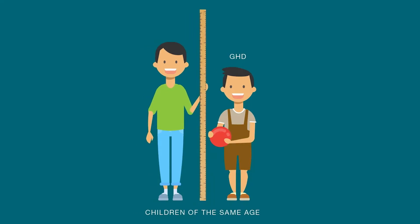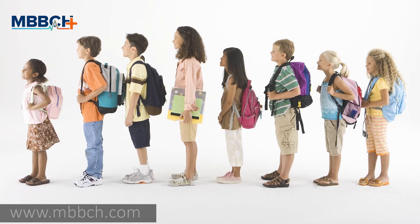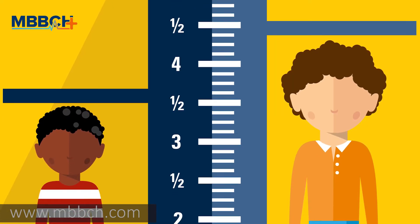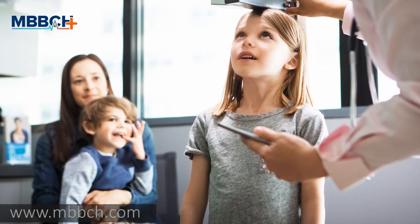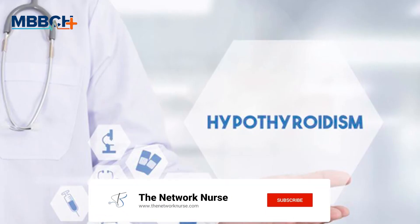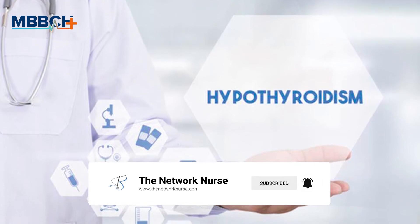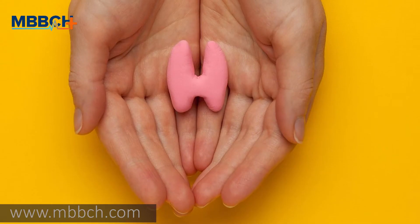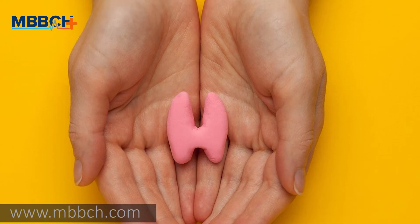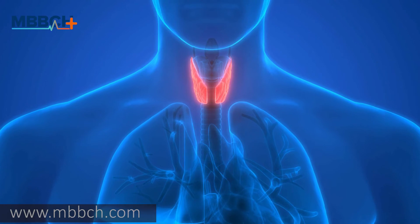Growth hormone deficiency: under normal circumstances, GH promotes the growth of body tissues. Children with a partial or complete GH deficiency won't be able to sustain a healthy rate of growth. Hypothyroidism: babies or children with hypothyroidism have an underactive thyroid gland. The thyroid is responsible for releasing hormones that promote normal growth, so delayed growth is a possible sign of an underactive thyroid.